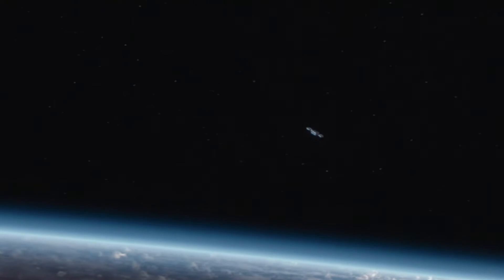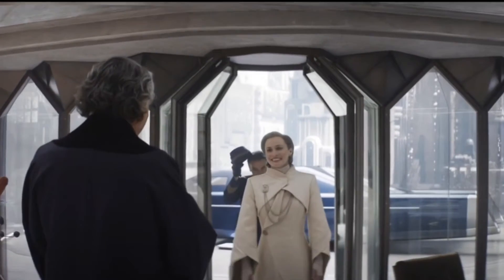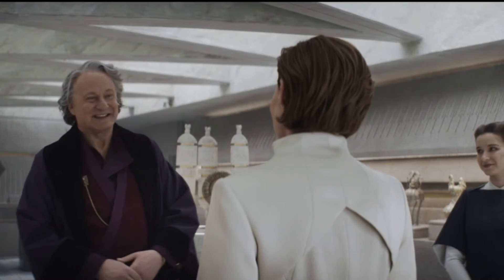Welcome to part 2 of my Andor episode 4 easter eggs video series. There was a lot of deep cuts in that episode, so I've decided to make a part 2 — let's chat.